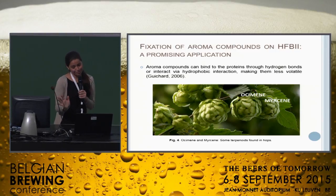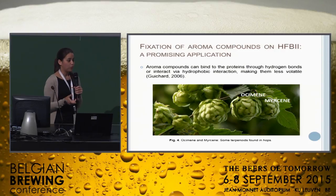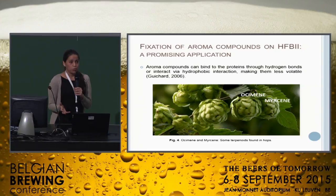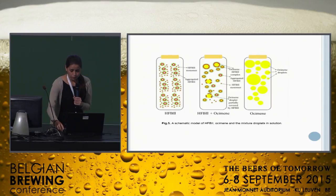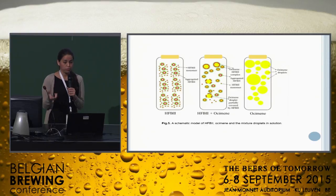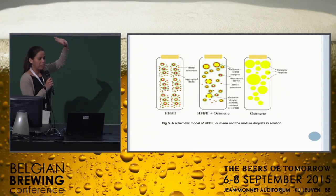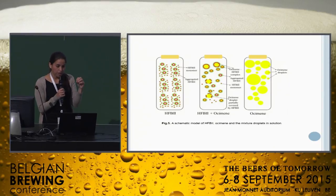I am going to speak briefly for about five minutes. We know that aroma compounds can interact with proteins via hydrophobic interactions and by hydrogen bonds, and in this way we can make them less volatile. Our group decided to work with two terpenoids, Ocimene and Myrcene, which can be found in hop oils. I am going to explain how these proteins can interact with volatile compounds. This is a schematic model of HFB2, Ocimene, and the mixture of droplets in solution. The first case shows a schematic representation of how HFB2 can be in solution.